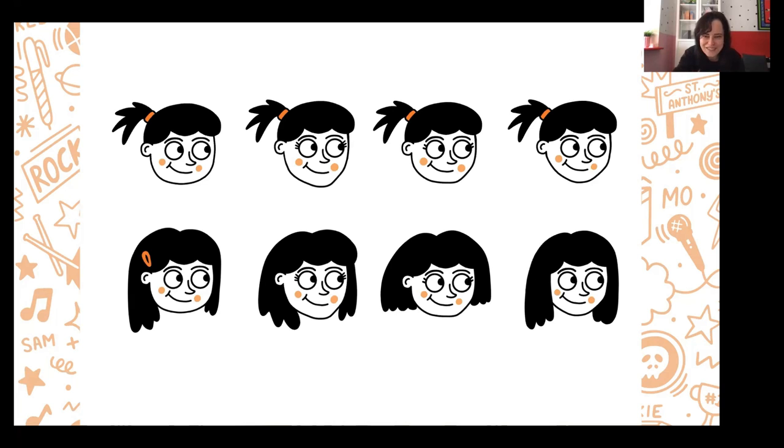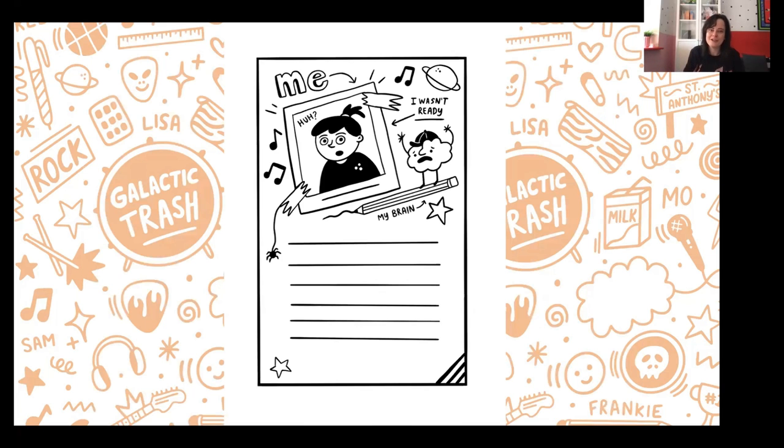These are character sheets. This is the very first rough one I did for Frankie's World, just to give me an idea of who Frankie was going to be — her likes, interests, and dislikes. I draw this on my tablet, but you can easily do it on paper. Draw in pencil first, and once all your lines look good and you're happy, go over them in a fine-line black pen for a really clean finish.